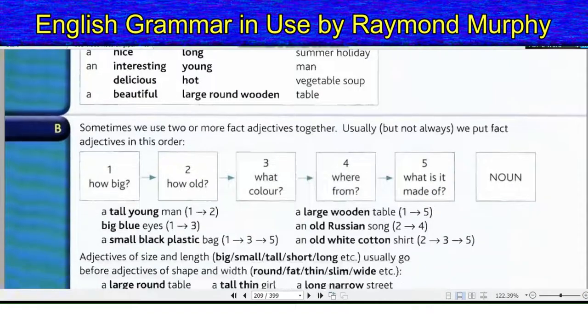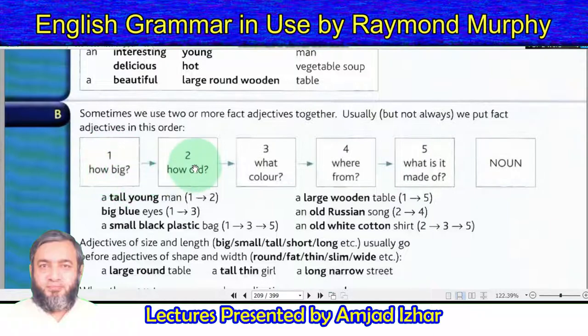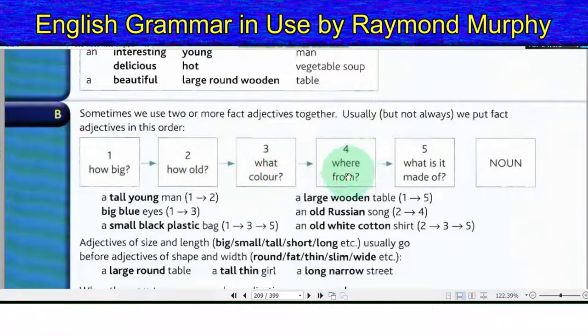Section B. Sometimes we use two or more fact adjectives together. Usually, but not always, we put fact adjectives in this order: 1. How big? 2. How old? 3. What color? 4. Where from? 5. What is it made of? — then the noun.